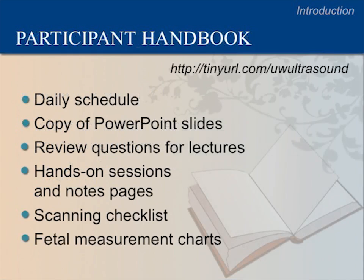Please refer frequently to the participant handbook and review its content, which can be obtained on our website. The handbook includes a daily schedule, copies of PowerPoint slides, review questions for lectures, hands-on session notes pages, a scanning checklist, and fetal measurement charts.